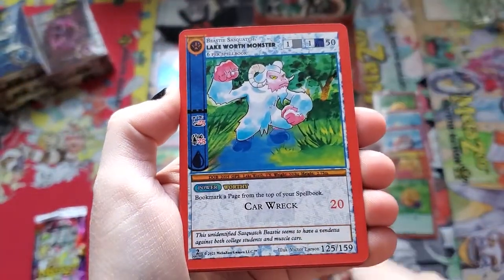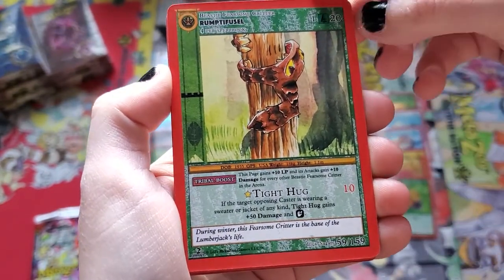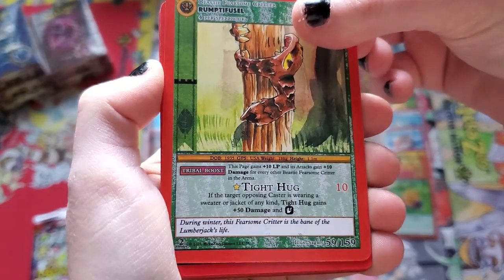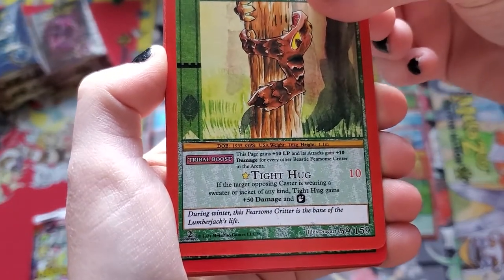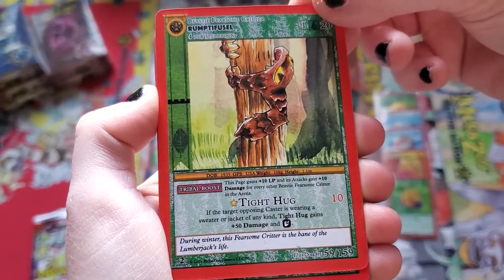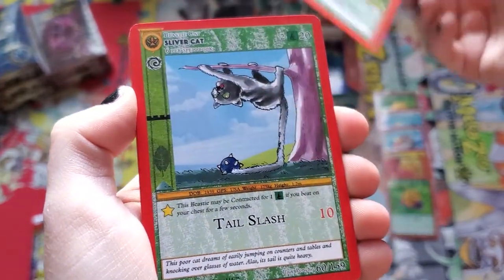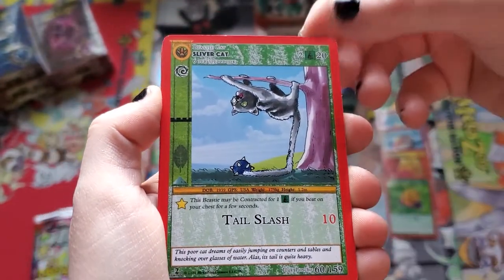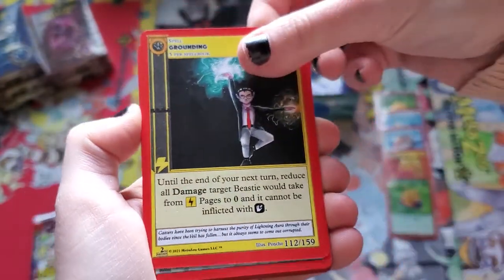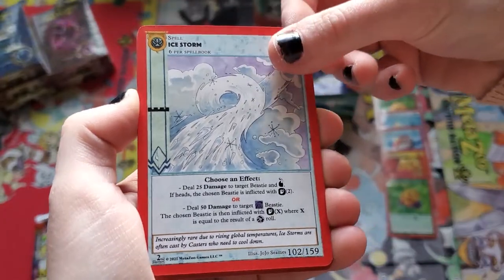Cactus Cat, Lakeworth Monster, another one of these. Rump Defusel — I don't even know, he eats the tree? He speaks for the trees. Bark is edible — not every tree, don't go eating trees, but in theory you can eat certain pine trees, for example. This is not medical advice or anything of that nature. I'm not suggesting you go eat trees. Please don't eat a tree — theoretically possible.